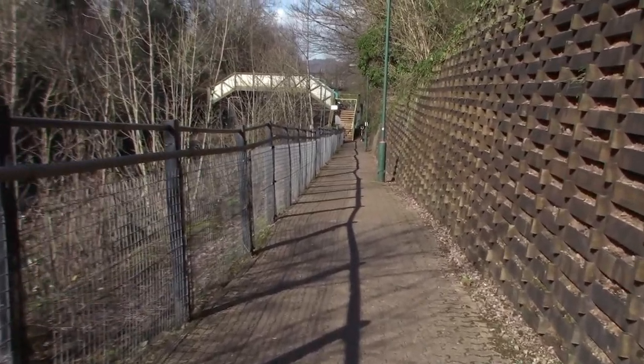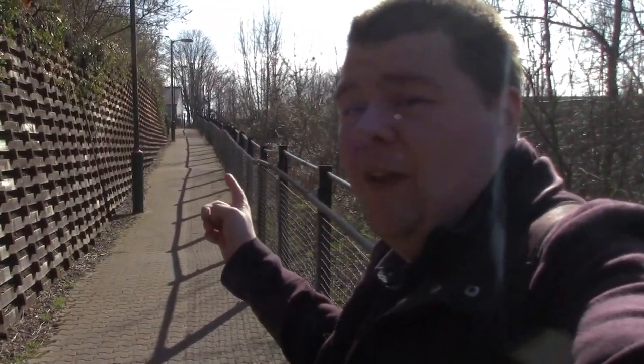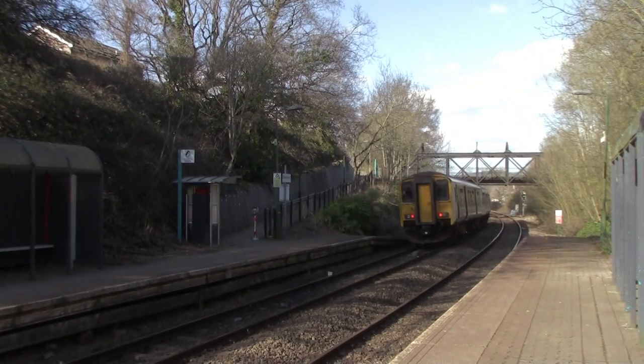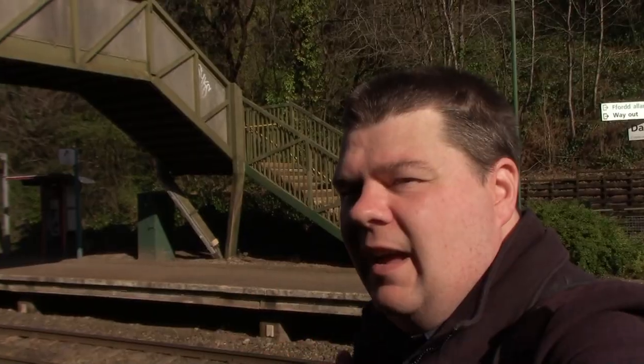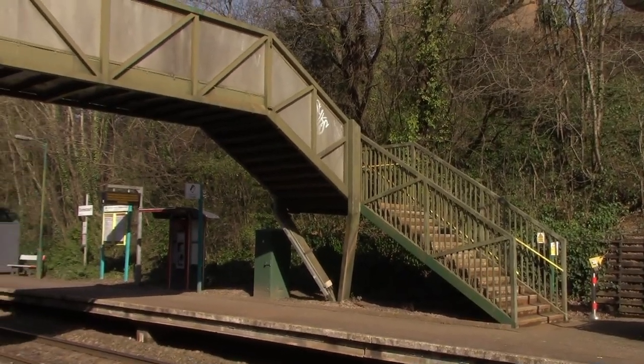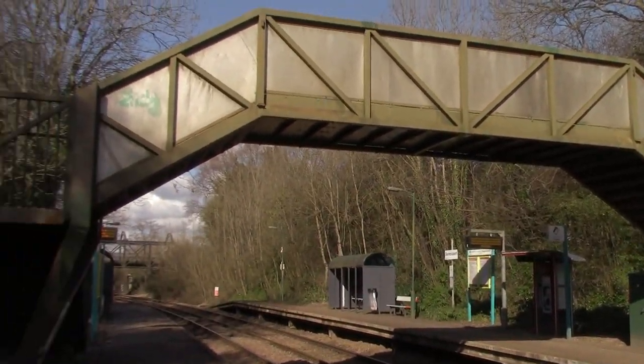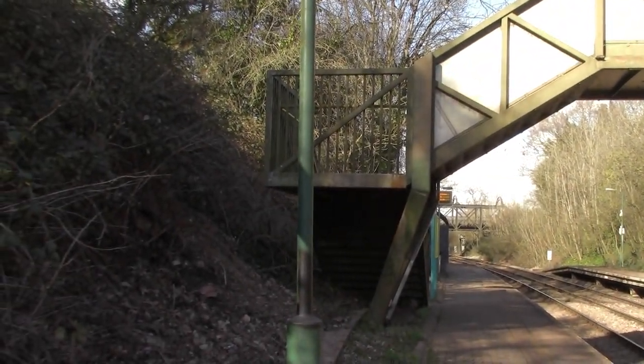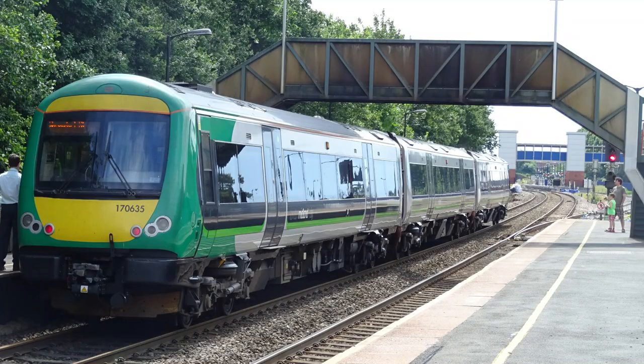Getting down to Danescourt station there's this nice long ramp down here — it's really a long one because the road is just up there. Is it me, or does this style of footbridge look familiar? I've seen it before in Scotland, especially on the East Coast Main Line. It just looks like a typical 1980s footbridge. I think Bromsgrove's old platform used to have a footbridge like that as well.